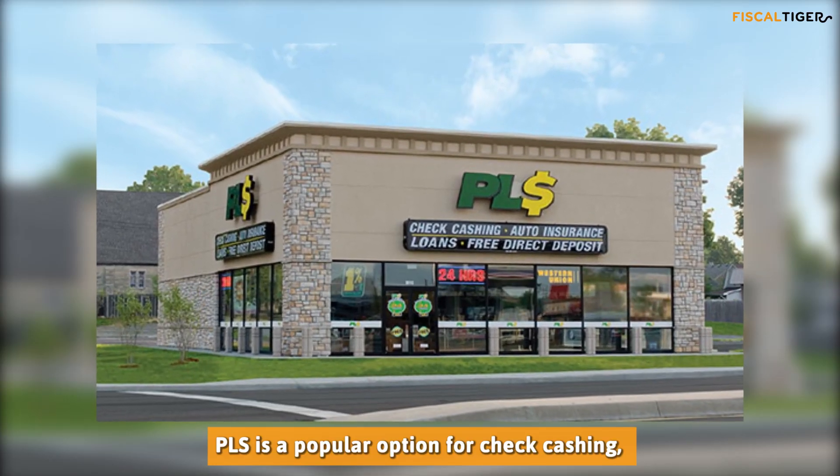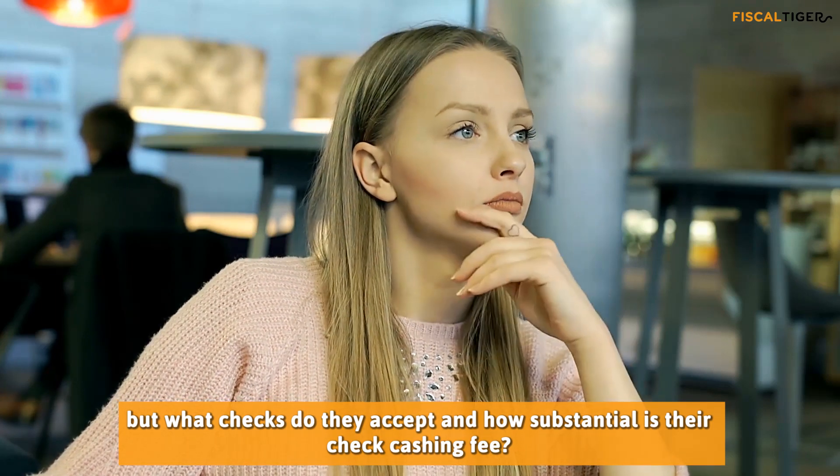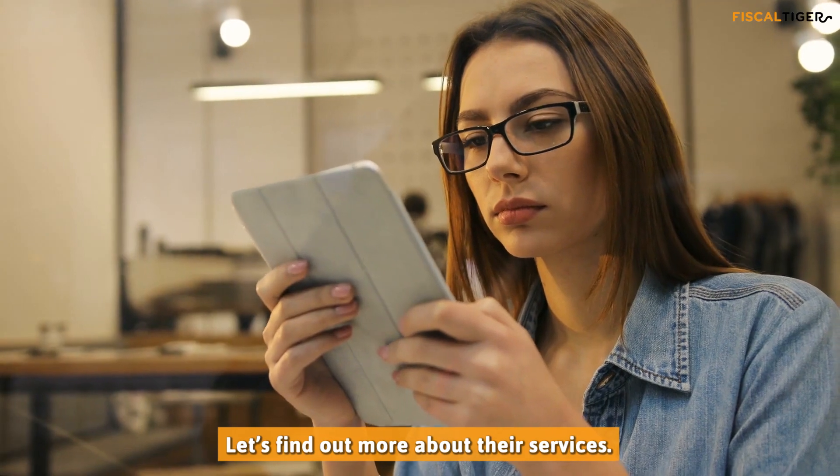PLS is a popular option for check cashing, but what checks do they accept and how substantial is their check cashing fee? Let's find out more about their services.